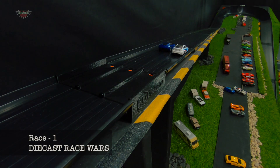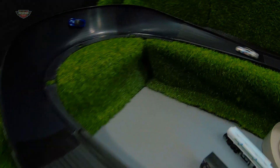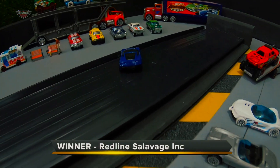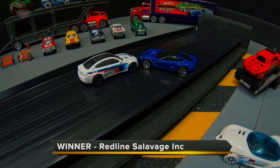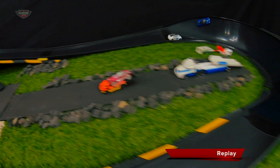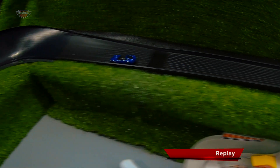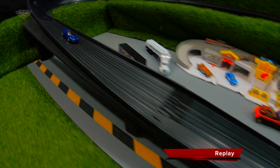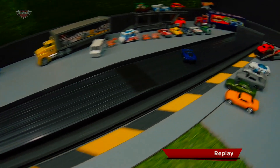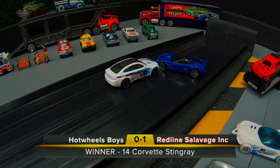Race one. Winner: Redline Salvage Inc. Replay. It's the mighty Stingray down the back into turn one, but a beautiful line goes up high, sets himself up for turn two, can see the finish line and says to the BMW, 'Take that, buddy.' Nice driving by Redline Salvage Inc. He scores the first win in today's heat.